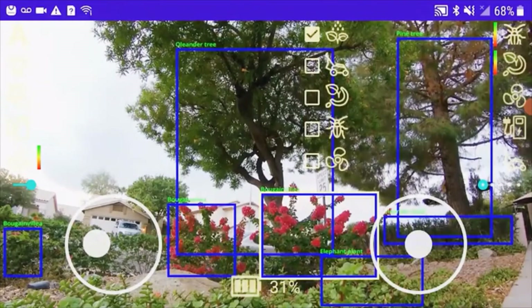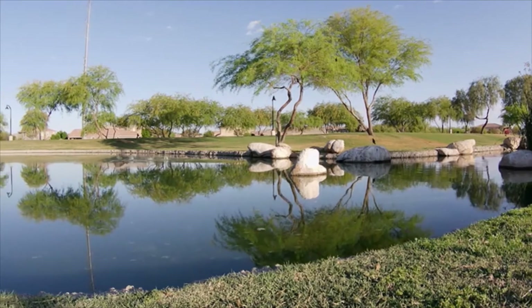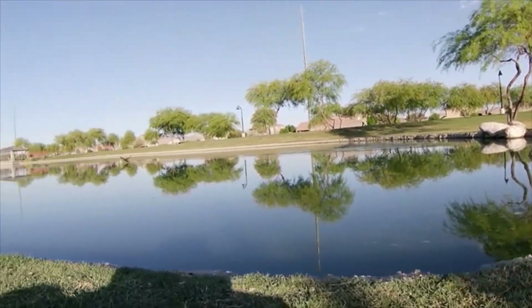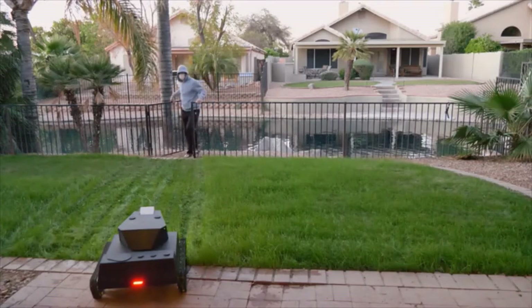Remember your guesses at the beginning of this video? Well, Yardroid can be set to observe and record pets and wildlife for scientific exploration. Built like a tank, Yardroid naturally doubles as a robotic security guard. It monitors movement,